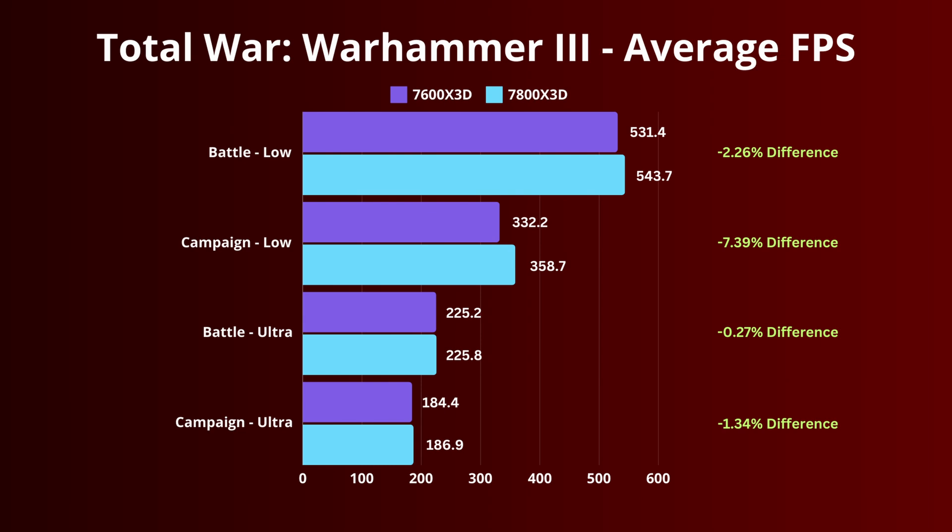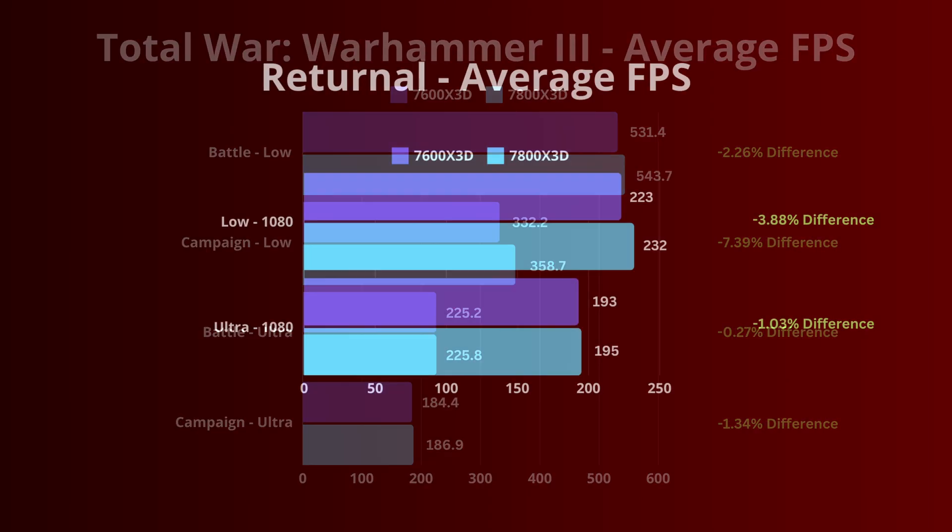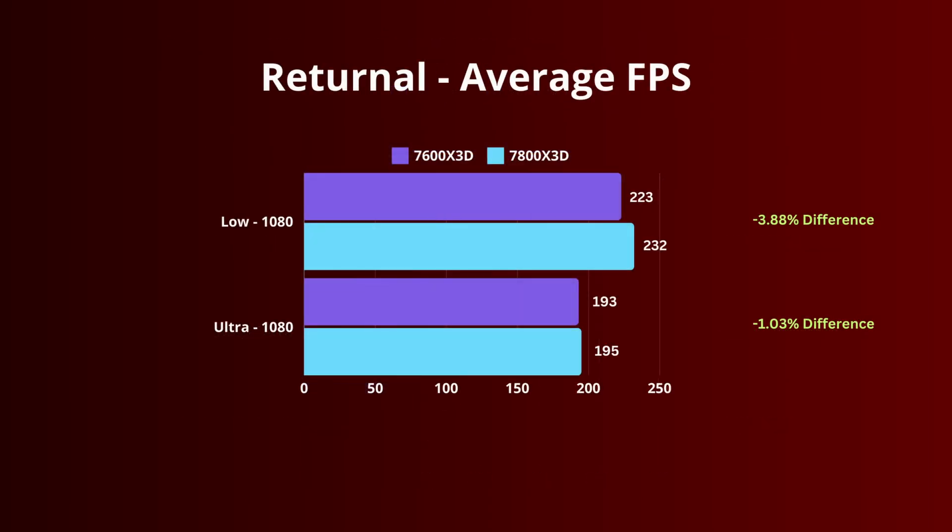Total War Warhammer 3 is a more CPU-intensive game, so running at 1080 low gives insights into the CPU difference when the GPU is taken out of the equation. Returnal, also running at 1080 low and ultra, shows a 3.88% difference at low and a 1% difference on ultra.